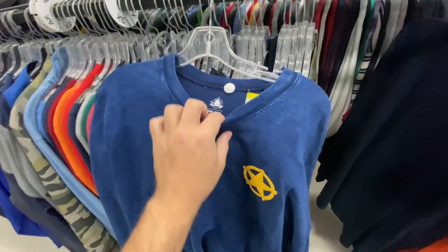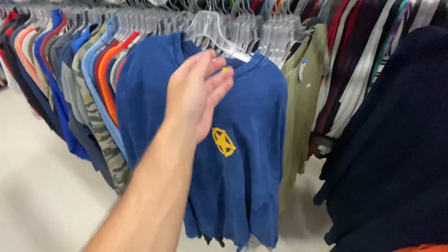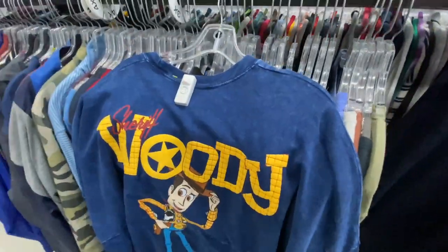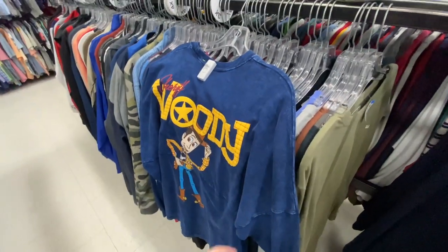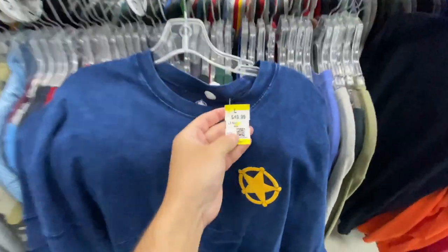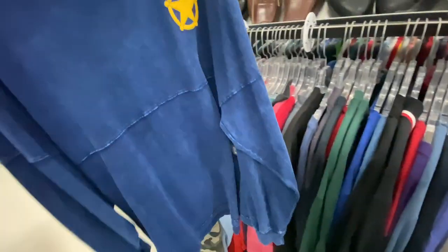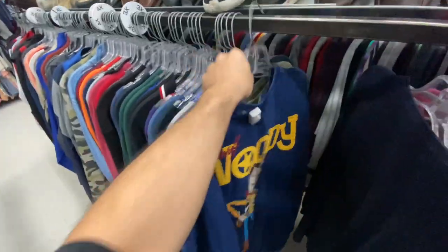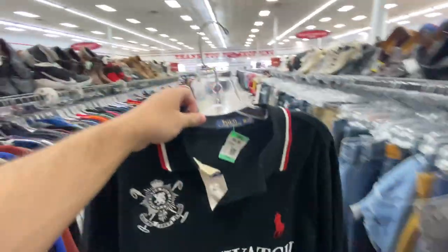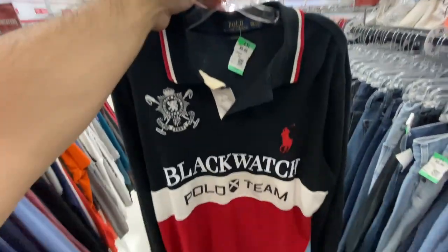I found this Disney Spirit Jersey — the Woody one. I thought it was probably going to be like 10 bucks, because when I find Disney Spirit jerseys at other thrift stores they're usually five at the most. But this store in particular is really pricey on their stuff. I looked at the tag — yeah, that's not 10 bucks. It is brand new with tags, but it's going right back on the rack. What I will take for 10 bucks is the Black Watch Polo Team polo shirt, long sleeve. There's a little yellowing on the collar, but I think I can get that out if I wash it. You got the number two on the back.